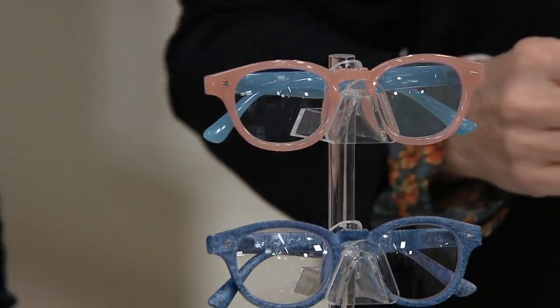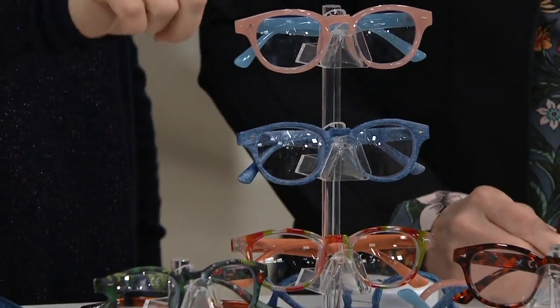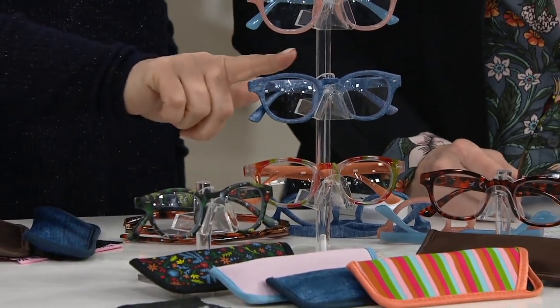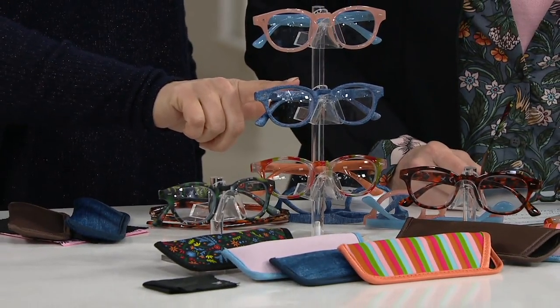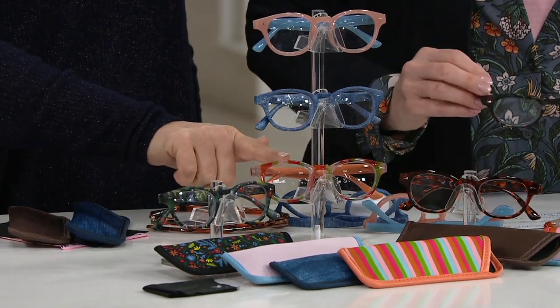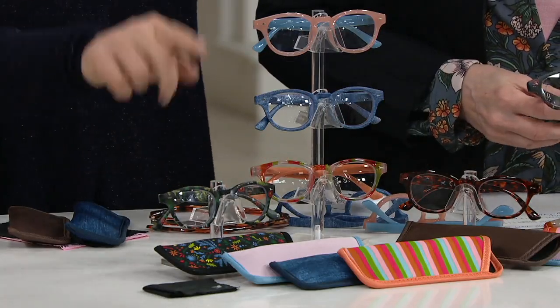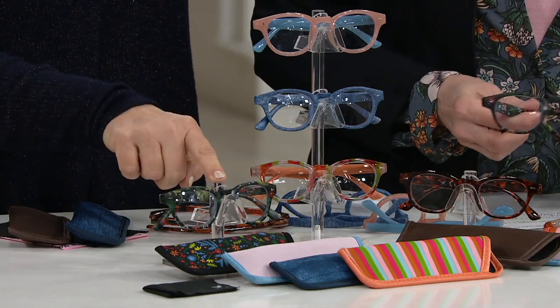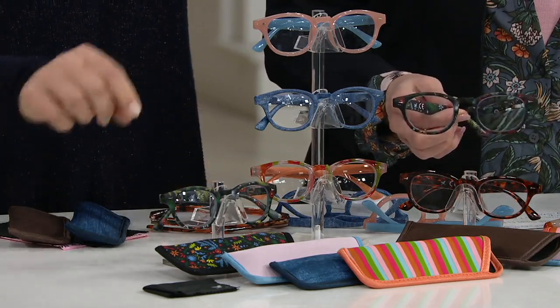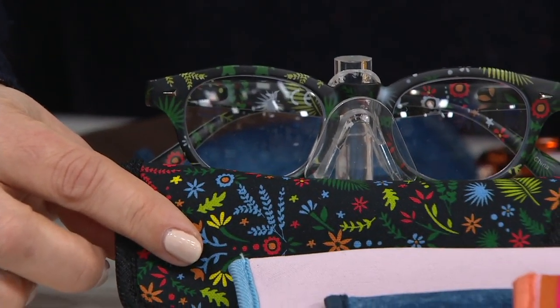You get all five in the set. The one I'm wearing is the light pink with the light blue arm. Then we have a denim right here. Then we have that multi-stripe with an orange arm. Over here we've got the tortoise. And then the black with the florals that Mary Beth has been wearing. They each come with a matching case — look at how pretty they are.